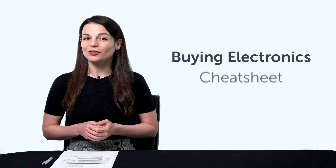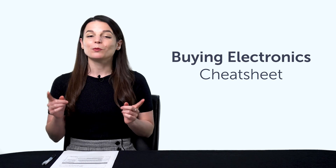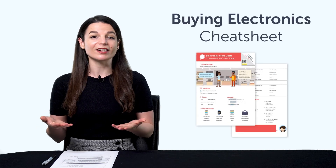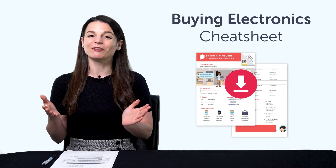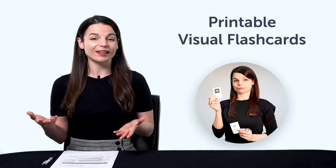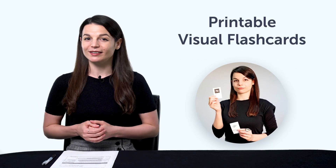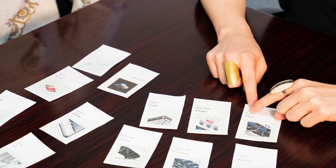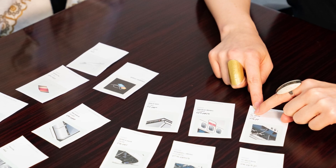First, the Buying Electronics Conversation Cheat Sheet. With this new cheat sheet, you'll learn how to talk about electronics and what phrases to use at the store. Download it for free right now. Second, our printable visual flashcards. Want to speak more of the language? You'll need to learn more words. With our new printable visual flashcards, you'll know over 1,500 words. Just download and print them out.